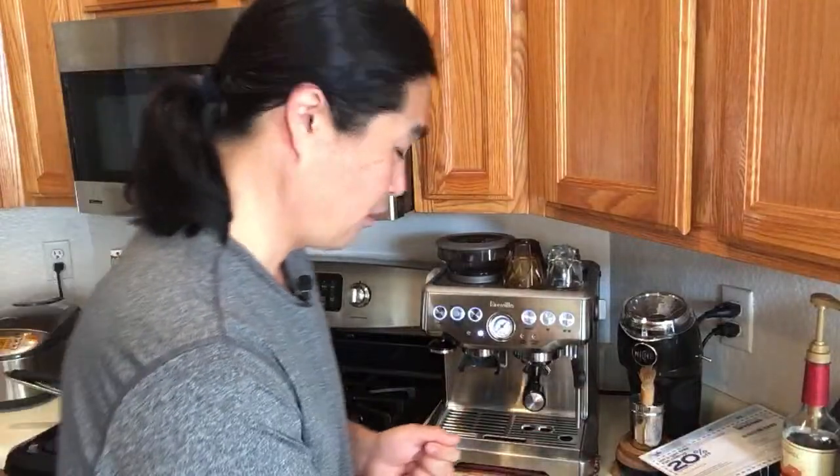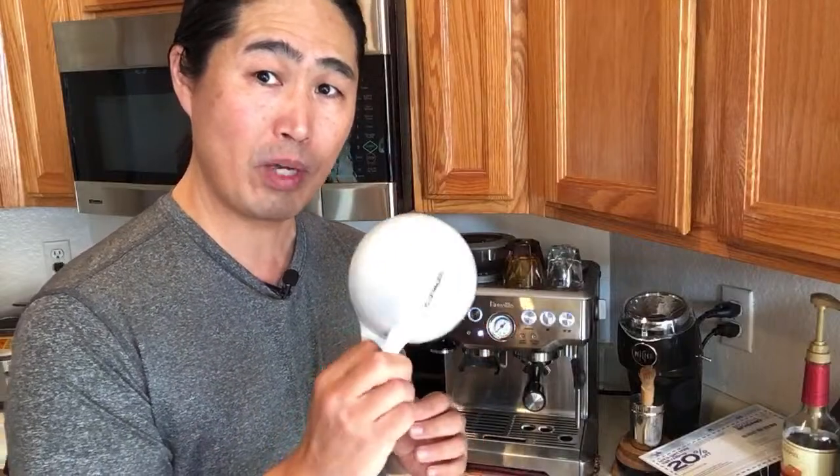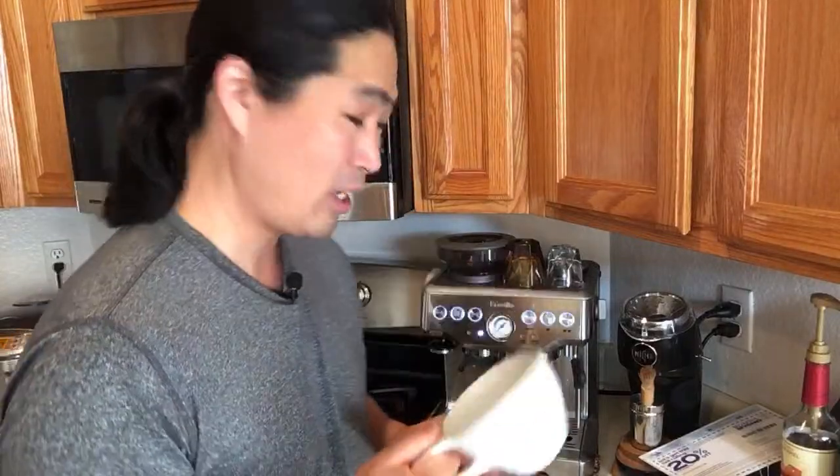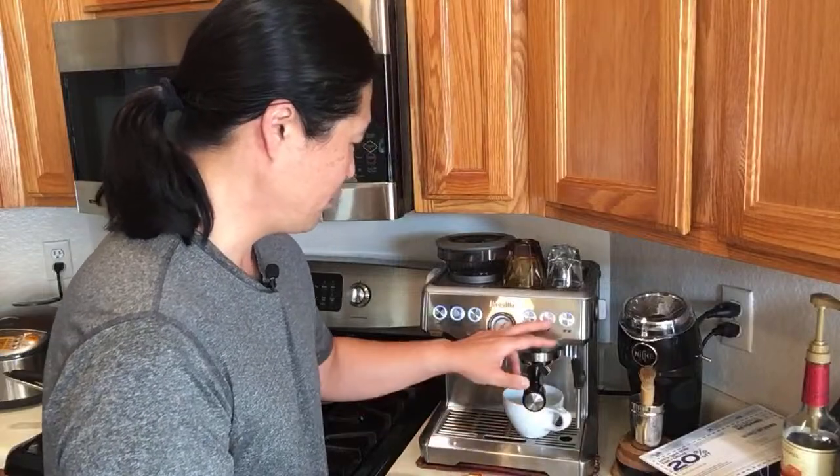I'm using a Fellow vacuum-seal coffee canister. I've tried the Airscape and Miir as well, but I always come back to the Fellow. I'm also going to be using a Not Neutral coffee mug - check out their website, I have a discount code that gives you 15% off. I'm going to make myself an Americano this morning.